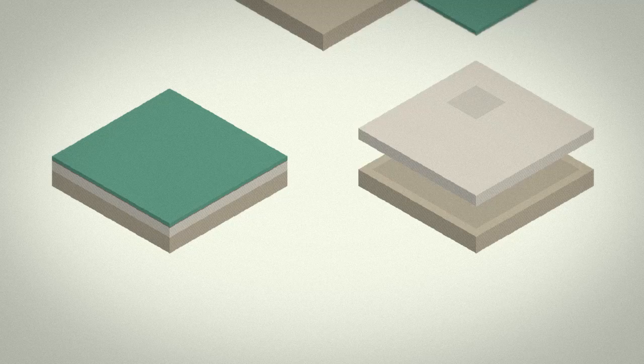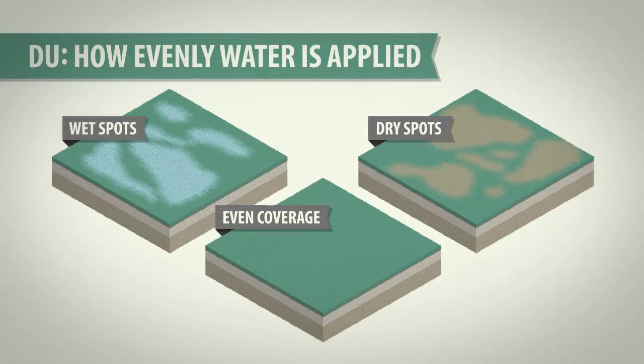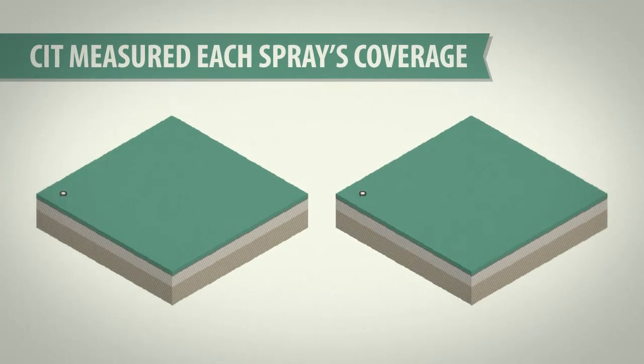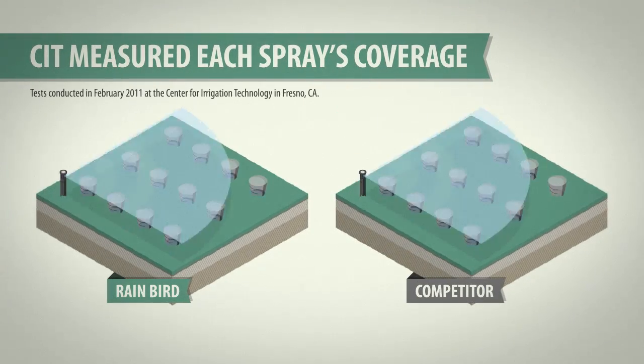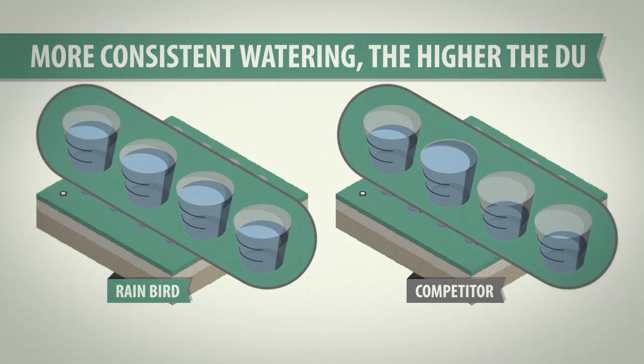The first test focused on distribution uniformity, or DU, which is a measure of how evenly water is applied to a zone. To confirm DU, they set up a grid of catch cans, ran sprays for 10 minutes, and recorded the water in each catch can. The more consistent the amounts of water across the grid, the higher the nozzle's DU.